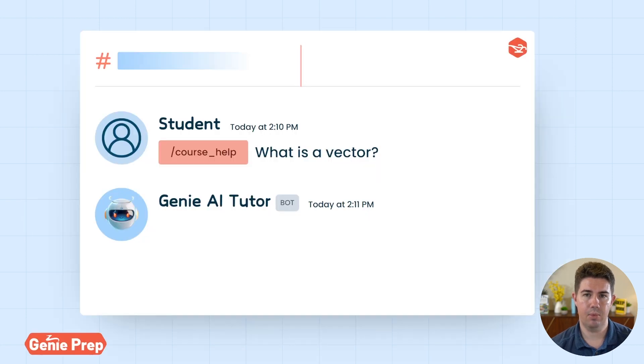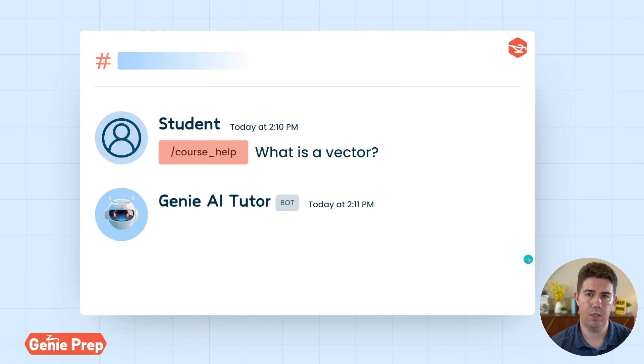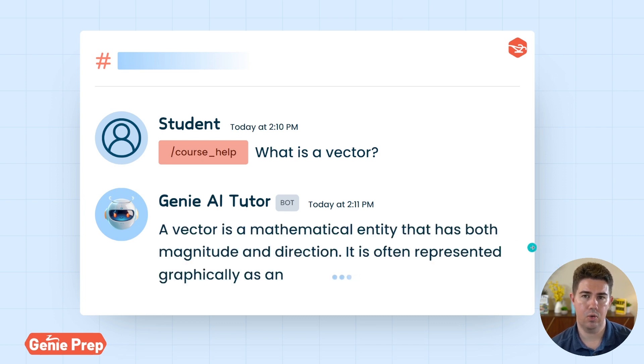The first use case I'm calling fundamental questions. These are either seemingly easy or basic questions that for whatever reason you need to brush up on. No matter what the question is, the AI Tutor will explain it to you in whatever different ways you want.